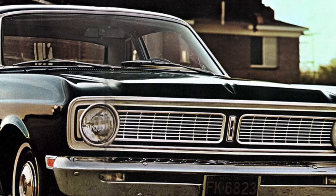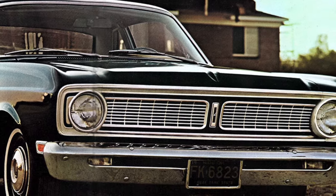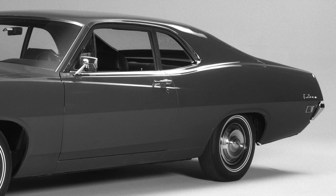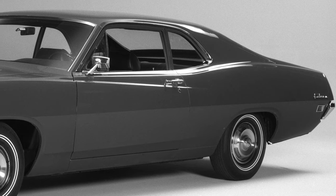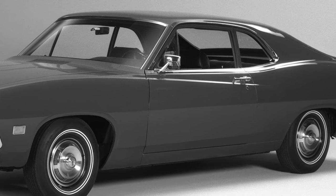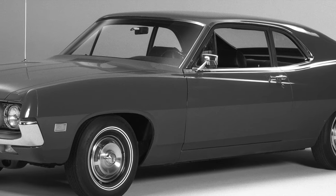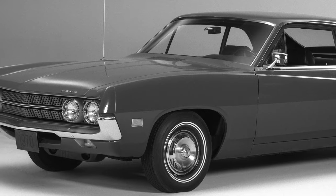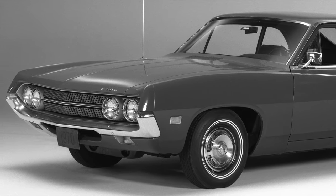Since Ford closed down compact 1970 Falcon production fairly early in the 1970 model year, the Falcon name was moved to the base-level version of the mid-size Ford Torino. This was short-lived — for the 1971 model year, the Falcon name was dropped from this budget Torino.